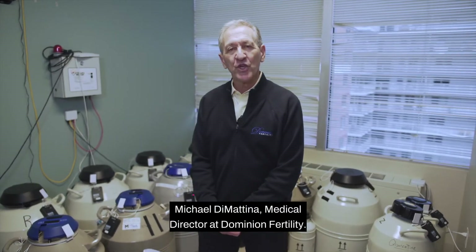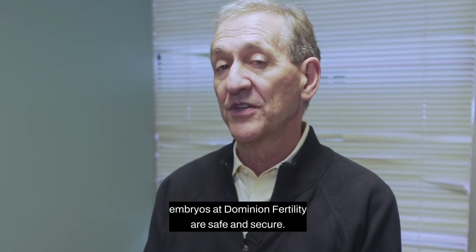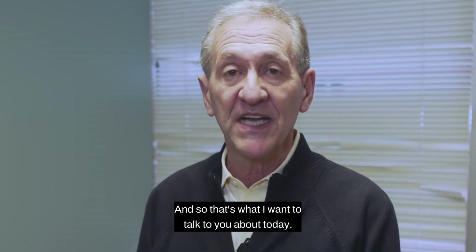Hi, I'm Dr. Michael DiMettino, Medical Director at Dominion Fertility. We take every measure possible to make sure that your embryos at Dominion Fertility are safe and secure, and that's what I want to talk to you about today.